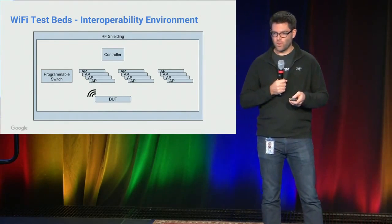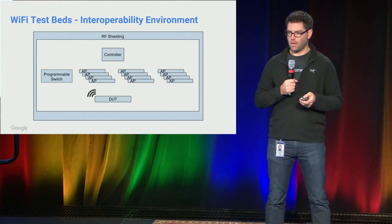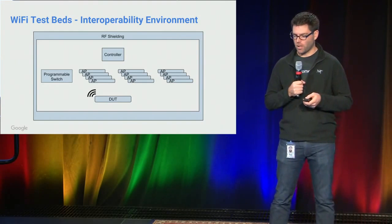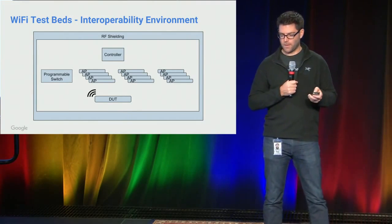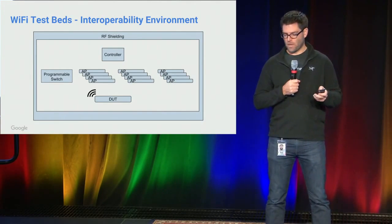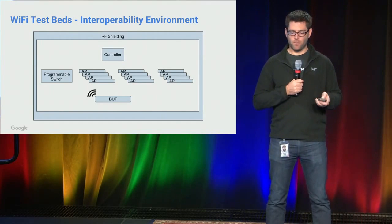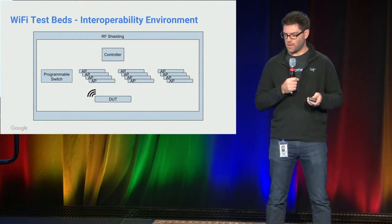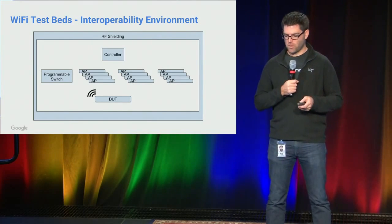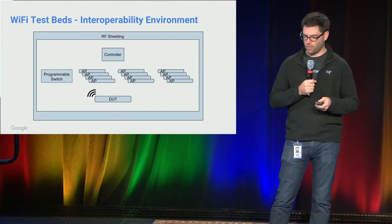One of the cool things about working at Google is that we have lots of other teams solving similar problems. The Chrome OS guys have done an amazing job putting together an interoperability environment where there are 150-plus of the most popular APs on the market in a fully automated setup. We can drop in our Chromecast devices into this environment. The APs are turned on one-hot, so you can communicate with just one AP at a time. This is what we use for setup testing on the Chromecast to make sure it interoperates with these various different APs. This has turned out to be probably one of the cornerstones of our entire test strategy for Wi-Fi on Chromecast.